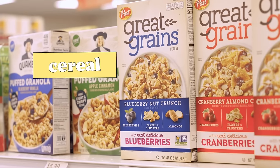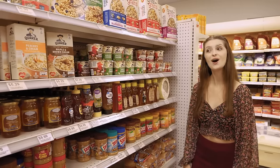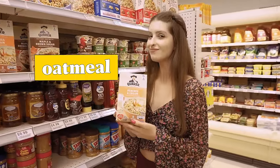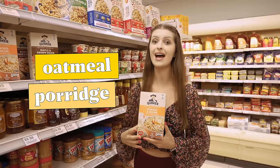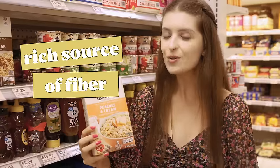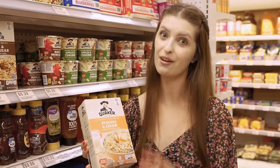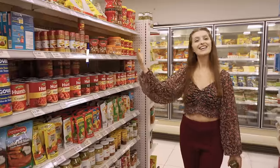The breakfast and cereal aisle — here we can find cereal, jars of nut butter, and oatmeal. Do you know what oatmeal is? Oatmeal is a type of porridge usually consumed at breakfast and it's a rich source of fiber. I know all of this because I'm an oatmeal lover — I have oatmeal for breakfast almost every single day!